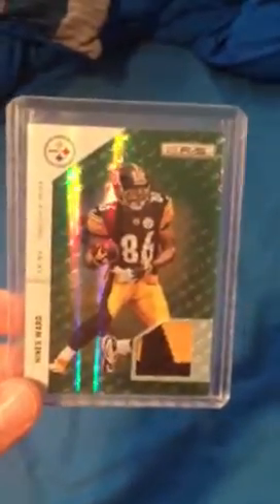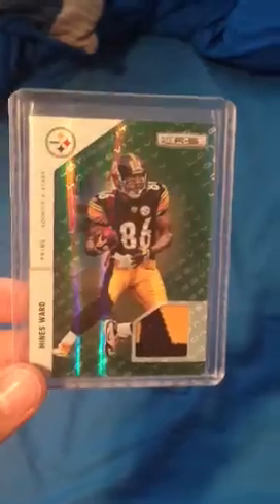Hines Ward patch — look at that patch on it. It's nice. And that is out of 80. I don't think that's going to be for trade right now, unless I get a super nice offer.